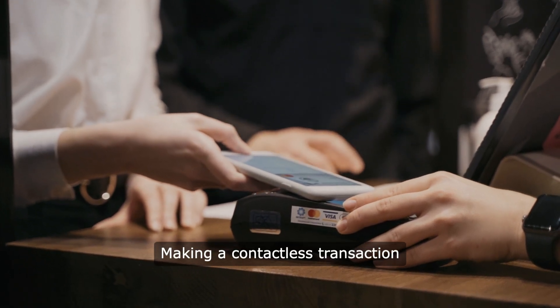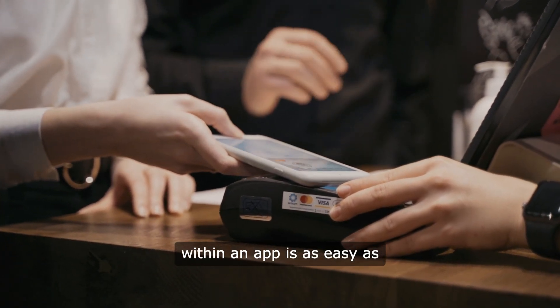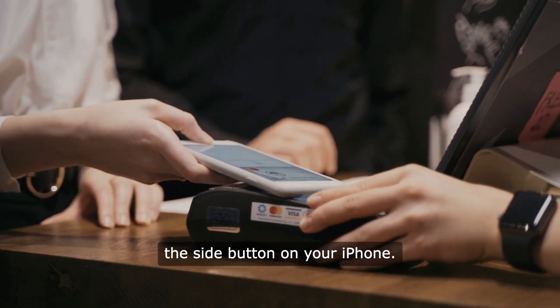Making a contactless transaction within an app is as easy as opening the app or double-clicking the side button on your iPhone.